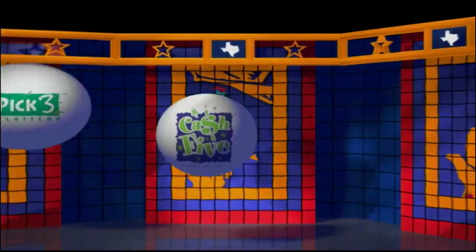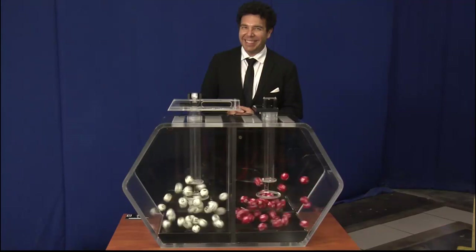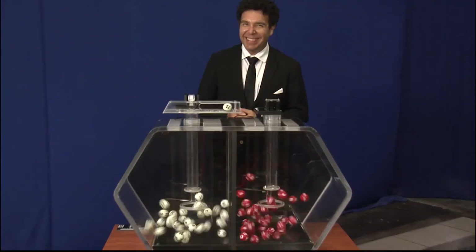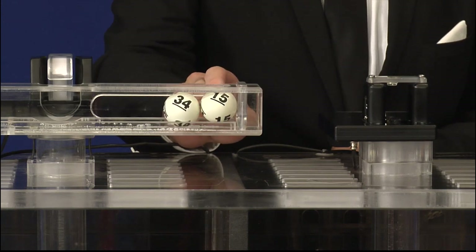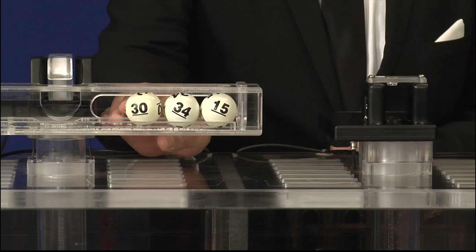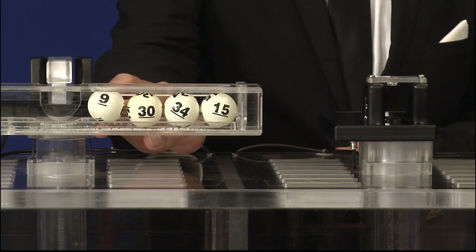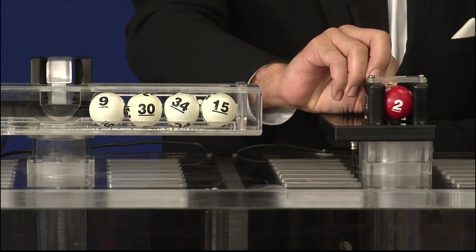Get ready to play the Games of Texas for Thursday, June 11. Tonight's Texas Two-Step Jackpot is $225,000. And the winning numbers are 15, 34, 30, and 9, with the bonus ball of 2.